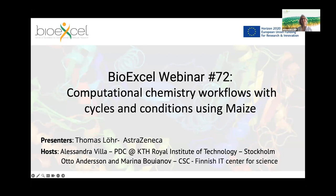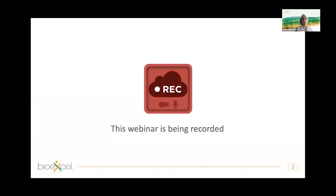Welcome to the BioExcel webinar number 72. Today with us is Thomas Löhr from AstraZeneca. I'm Alessandra Vilna from the Royal Institute of Technology, with me is Otto Andersson from the Finnish IT Center in Finland. Thomas will speak about computational chemistry workflow with cycles and conditions using MAIZE.